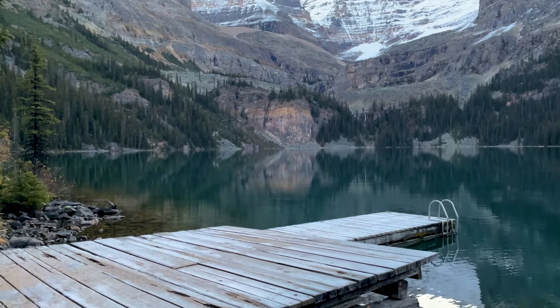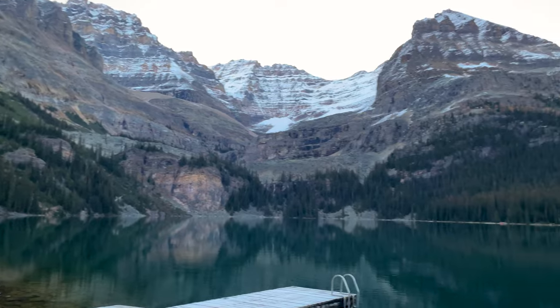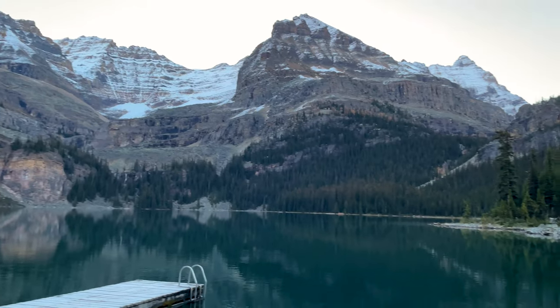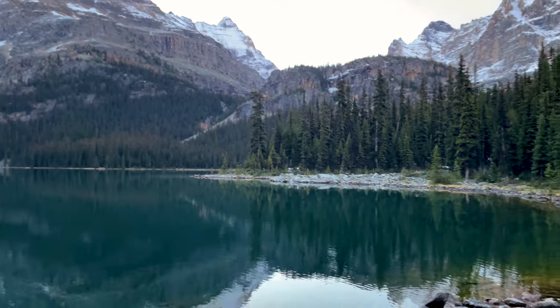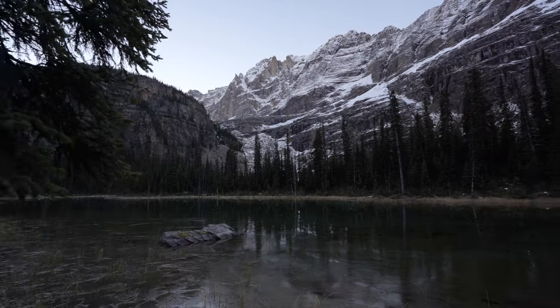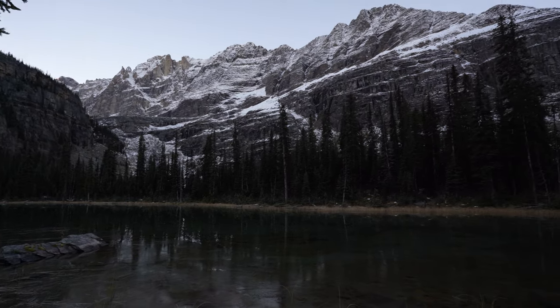It's just about sunrise and we got down to Lake O'Hara. We're heading up to Opaben Plateau, hopefully to get the sunrise there. Since it was the fall, it had been getting pretty cold overnight, so there was a little bit of ice on the lake in the morning.